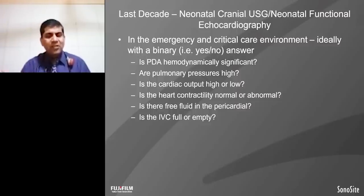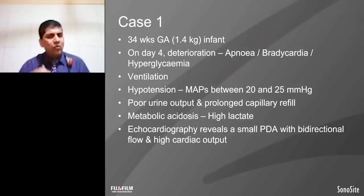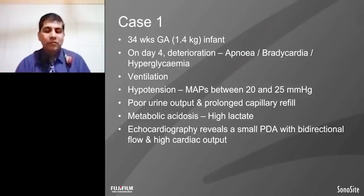While in the brain, we get the answer: is there any bleed? Are there any issues related to the Doppler? These are the answers we get from the cranial ultrasound. To understand these answers, we are now going through some cases on a day-to-day basis of patients which we deal with in neonatology.